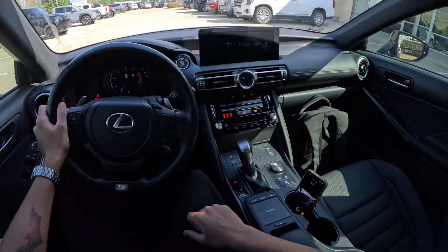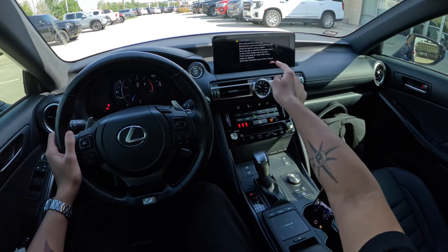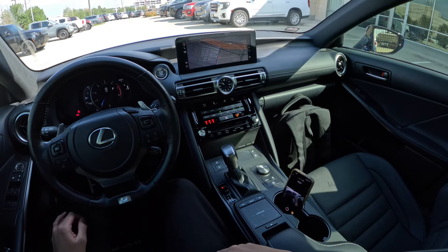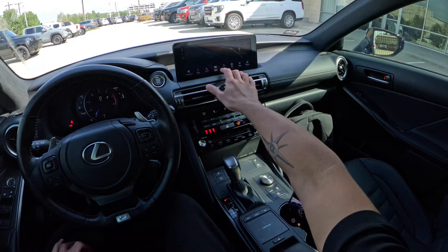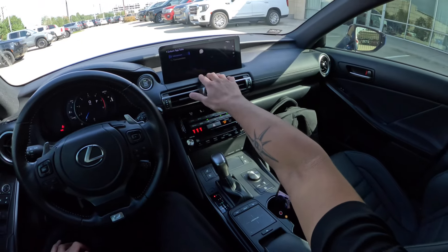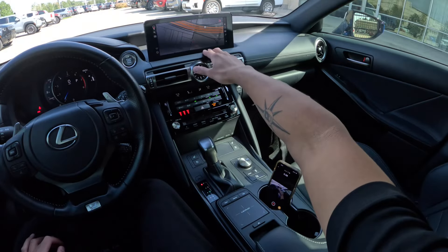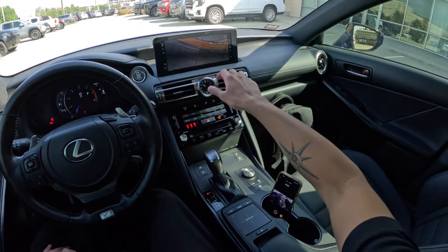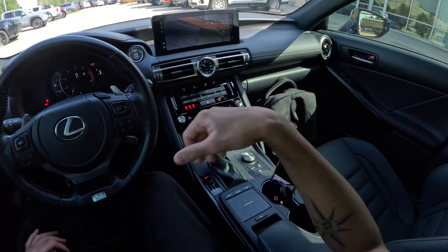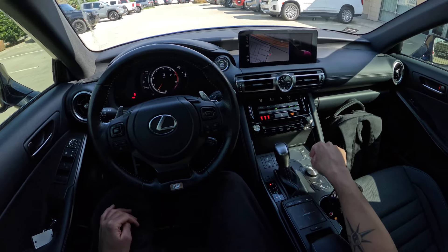It has an automatic transmission with shift paddles behind the steering wheel. You have the touchpad and touchscreen — luckily, because the touchpad is not very good on Lexus products; it's one of the biggest pitfalls of Lexus cars. At least this has touchscreen capability as well. You also have Apple CarPlay. The gauge cluster is amazing — Lexus has one of the coolest gauge clusters in the car industry.